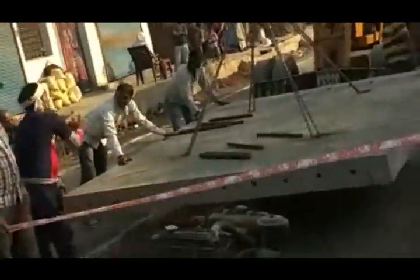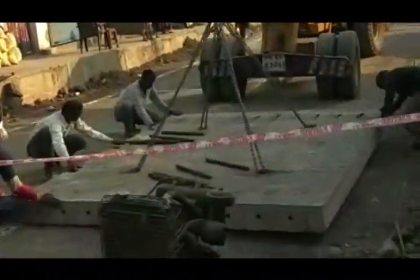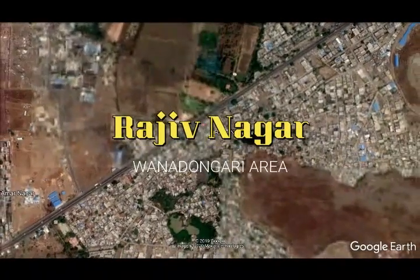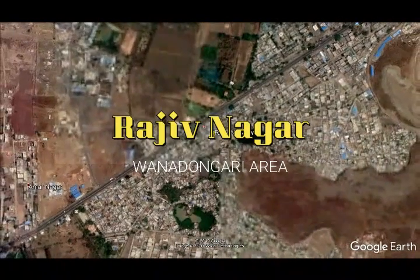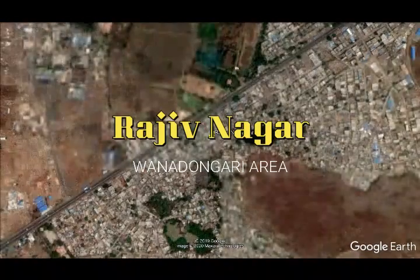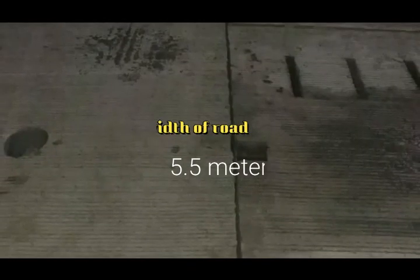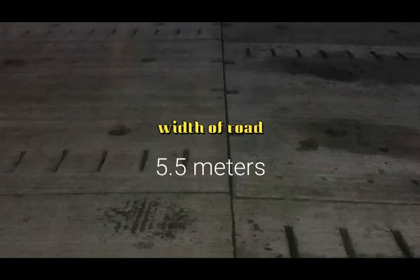One such road is constructed near Nagpur city, on the outskirts in a village named Van Dongri. This road is the only approach for Rajiv Nagar. The length of this road is 450 meters, from Shiv Mandir to Jhenda Chowk. It is a very congested location. The width of the concrete road is 5.5 meters, with two panels making up the full width.